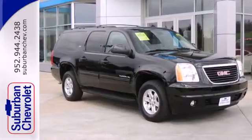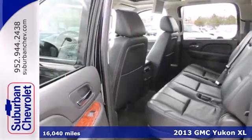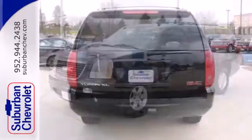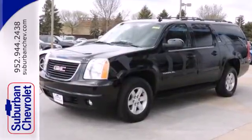For those who want an SUV with more power, check out this 2013 GMC Yukon XL. The word utility gets tossed around a lot, but you'll find it apropos in this Yukon with running boards, front fog lights,